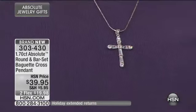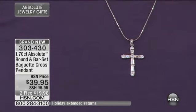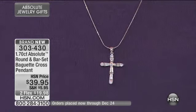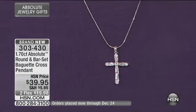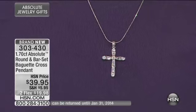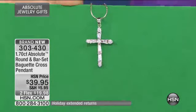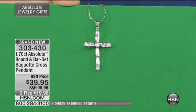Item number 303430. If you picked up your Absolute, this is going to look magnificent for years to come. Heading into the holidays, many of us want that very special piece with spiritual meaning and sentiment — and that's exactly what this one delivers.